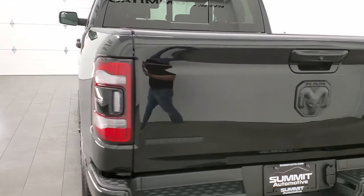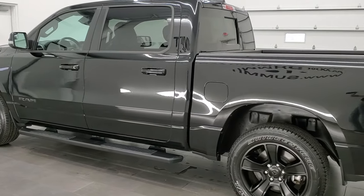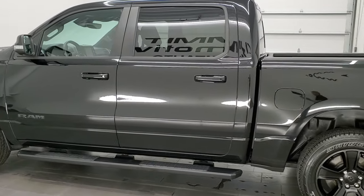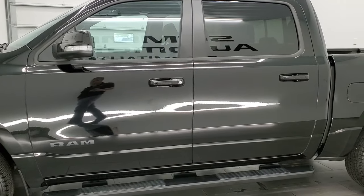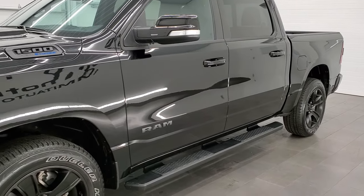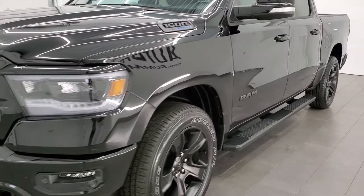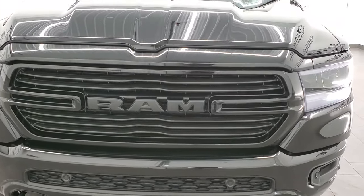This 2021 Ram 1500 has the 5.7-liter V8 Hemi engine with the e-torque assist. This truck has been fully safetied and inspected by our service shop per the state of Wisconsin inspection process, has a fresh oil and filter change, all the fluids have been checked and topped off, and this truck is 100% ready to go. Diamond Black Metallic is the color.